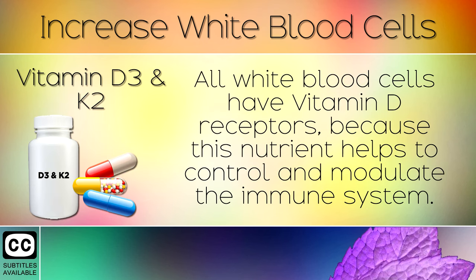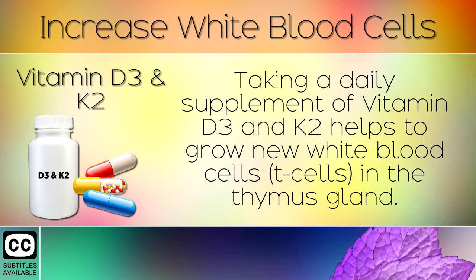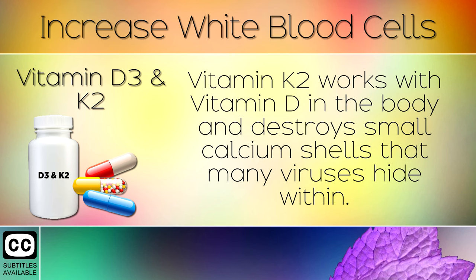9. Vitamin D3 and K2. All white blood cells have Vitamin D receptors, because this nutrient helps to control and modulate the immune system. We get Vitamin D when our skin comes into contact with sunshine, however over 1 billion people are deficient. Taking a daily supplement of Vitamin D3 and K2 helps to grow new white blood cells in the thymus gland. Vitamin K2 works with Vitamin D in the body and destroys small calcium shells which many viruses hide within.